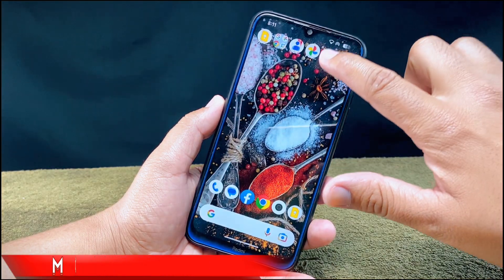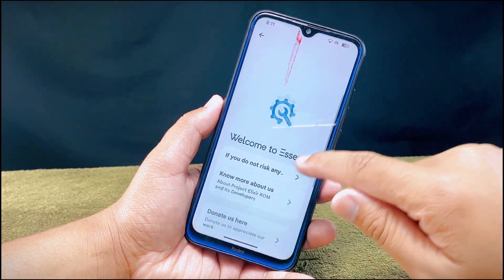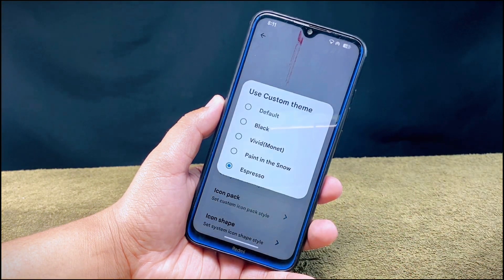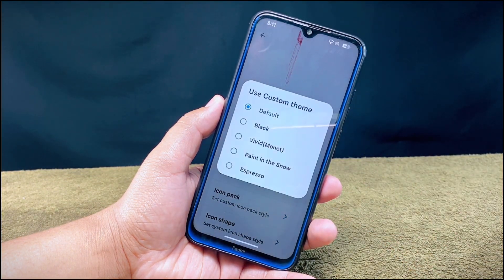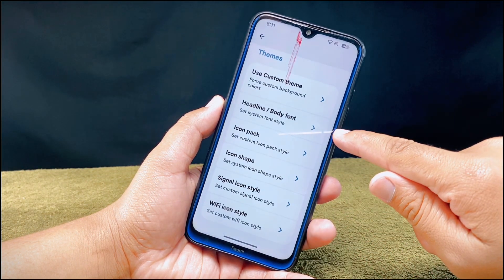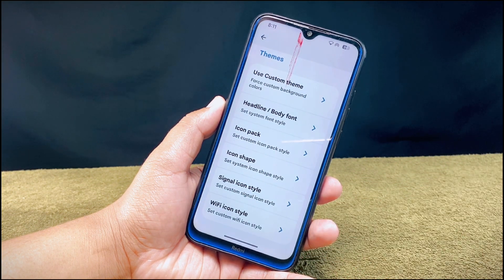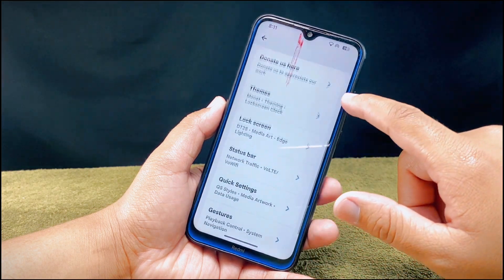In Project Elixir ROM you won't find any custom theme option in the display settings, but it does offer custom theming options located in the Essence section. In Essence you'll find the theme section with five different options to choose from. You can also change the body font style, icon pack, icon shape, signal icon style, and Wi-Fi icon style. It offers plenty of customization options.